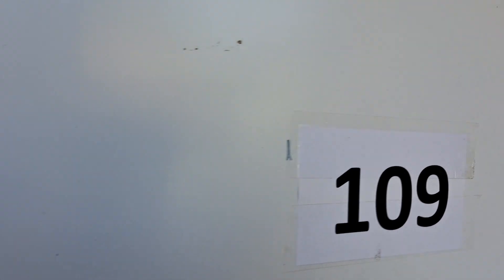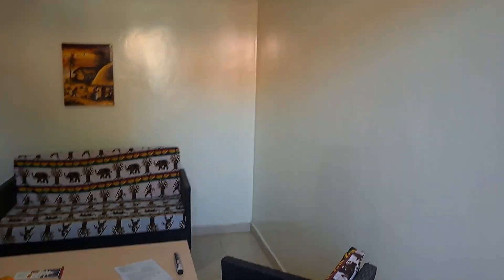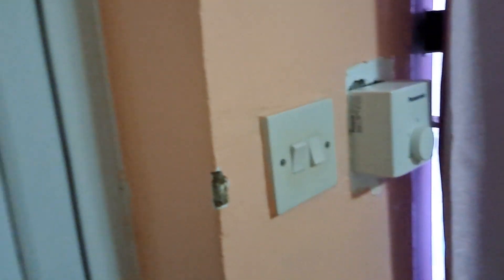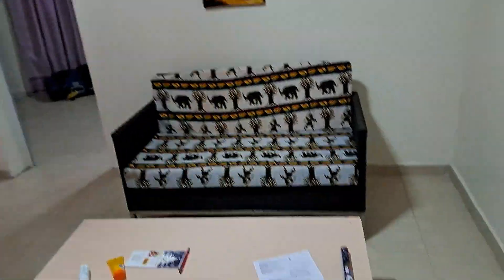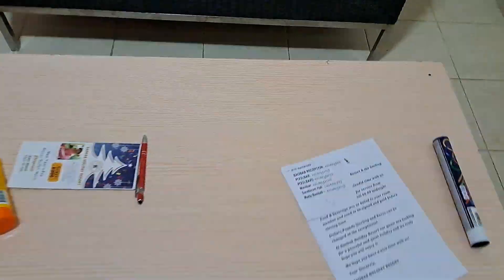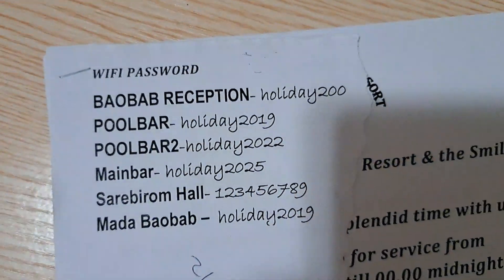Room 109, Baobab Hotel. We enter — light switch, fan, couches, chairs, wi-fi code.